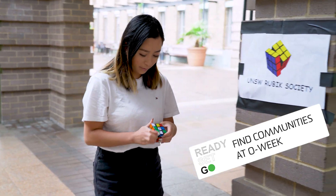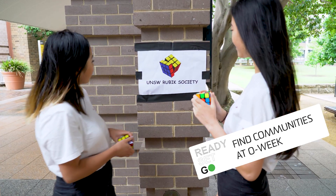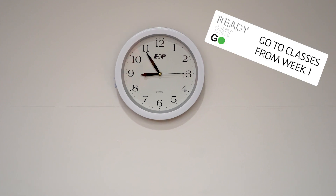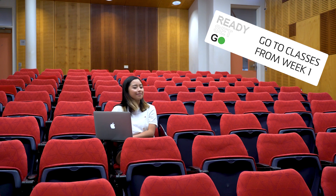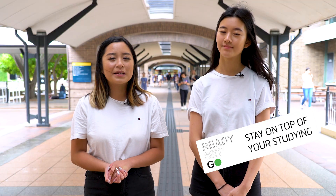Come to O-Week and get to know your community. Go to your classes from week one — that's the 18th of February. Stay on top of your study. There's no midterm break.